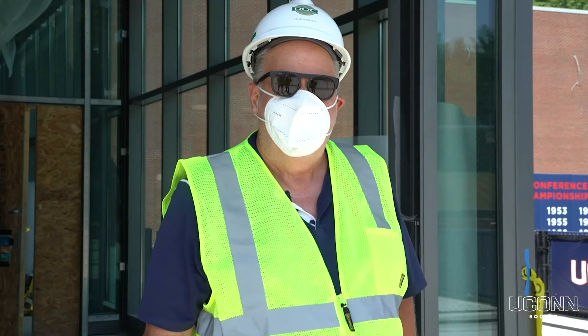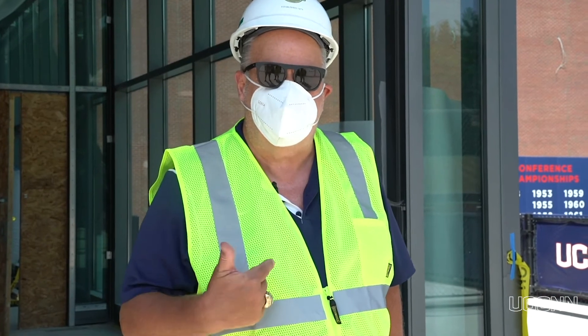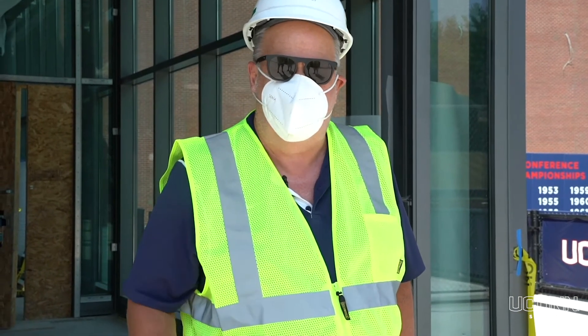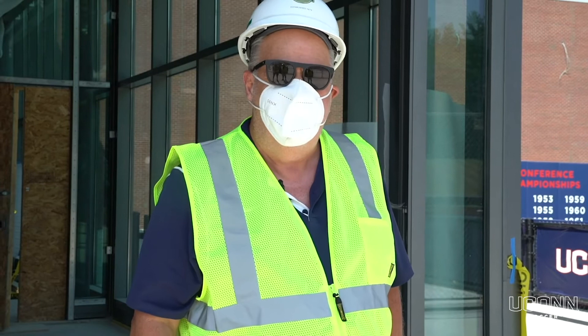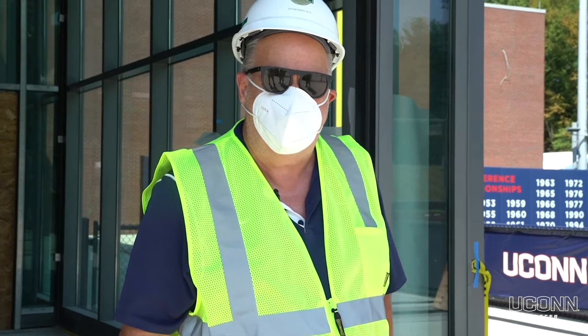Hey guys, Coach Reed here. I want to take you on a quick tour of our facilities. As you can see, it's still in construction — hence the construction vest and helmet — but we're very excited. When it's done, it's going to be the best facility in college soccer in the country. Come on along, take a walk with me through it.